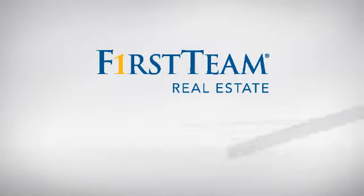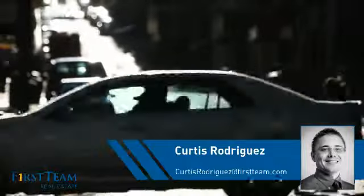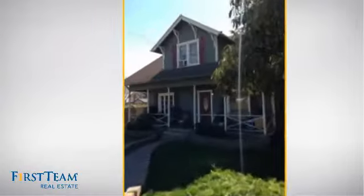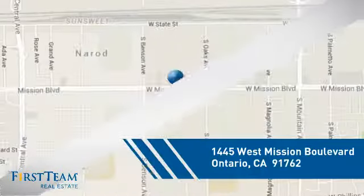At First Team Real Estate, you'll find a place you'll feel right at home in. This video is brought to you by your real estate agent, Curtis. This detached home is a great choice for families who want the privacy of their very own lot, and it's located in the Ontario area.